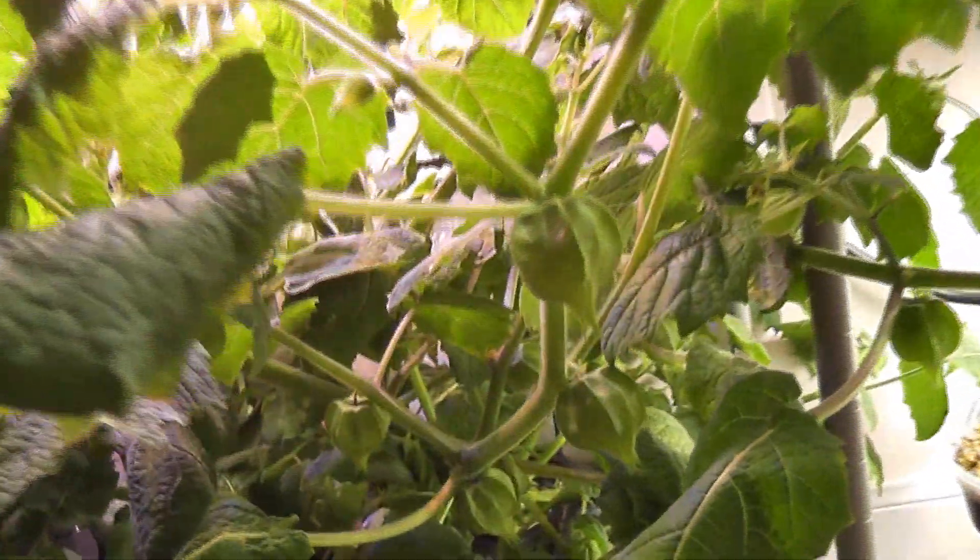Day 74. I am checking every day if any of these ground cherries have started ripening. The husk will dry up as the ground cherries are ripening, but nothing yet.